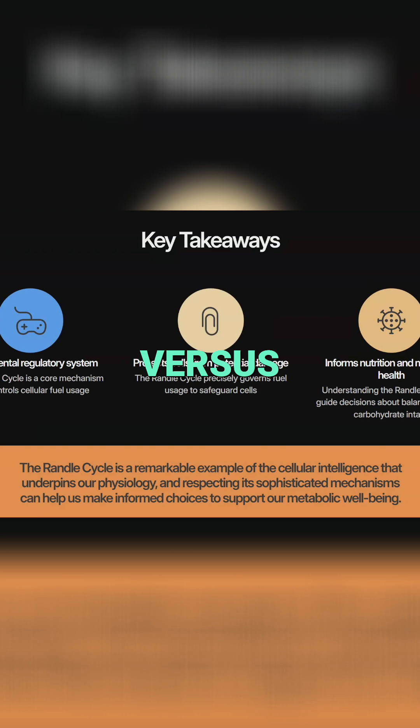This brings us to an important distinction: metabolic flexibility versus metabolic wisdom. While metabolic flexibility refers to the ability to switch between fat and carbohydrate metabolism, the Randall Cycle suggests a more profound concept — metabolic wisdom. Your cells don't simply aim to burn whatever fuel is available; they make sophisticated decisions based on cellular protection, energy needs, and homeostatic regulation. This wisdom reflects millions of years of evolutionary pressure, or the way your body was designed.